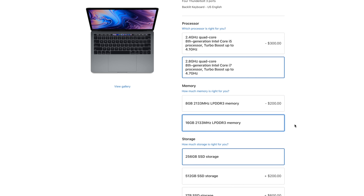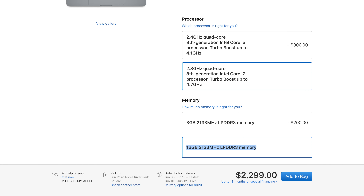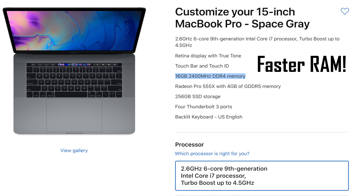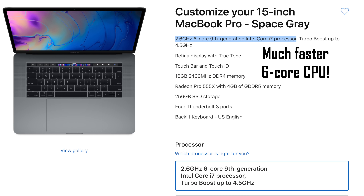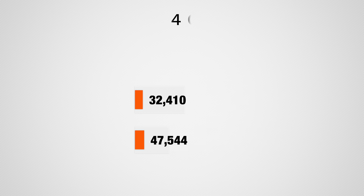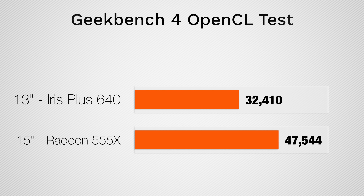Mistake number 10: be careful not to over-spec the 13-inch MacBook Pro. Some people spec it out with 16GB of RAM and the faster processor for $2,300, not realizing that the $2,400 15-inch MacBook Pro gives a massive improvement for only $100 more. You get the larger screen, 16GB of faster 2400MHz DDR4 RAM, a much faster 9th gen 6-core processor instead of the 8th gen 4-core, and a dedicated graphics chip that destroys the 13-inch's integrated graphics — a huge difference for video editors.